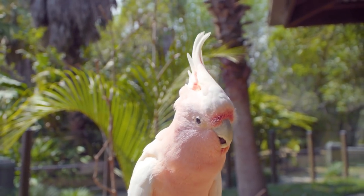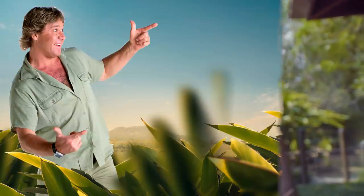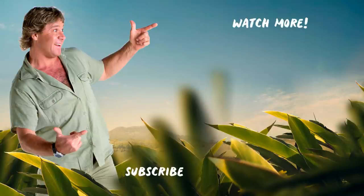Well, after all that dancing, we need to go have a rest. That was Freddo, our Major Mitchell Cockatoo. See you next time. Crikey! Check this out — click on the links to see more videos just like this, and don't forget to subscribe.